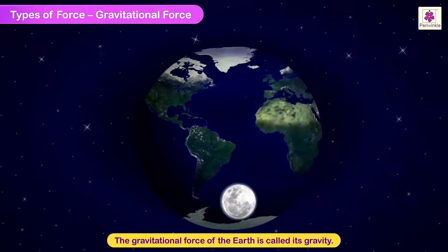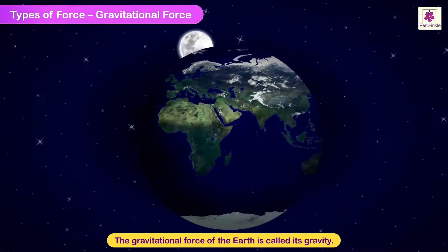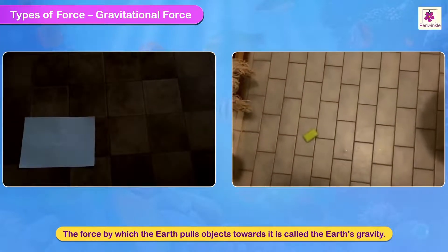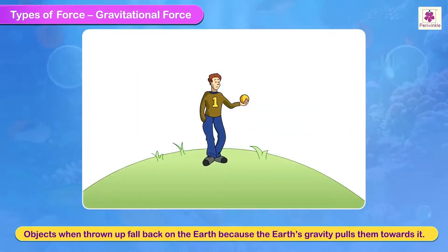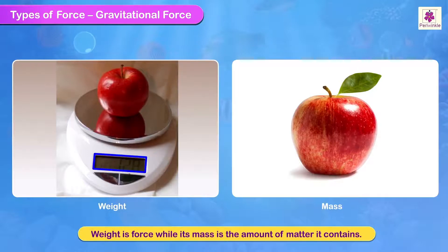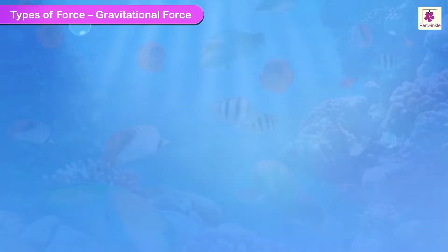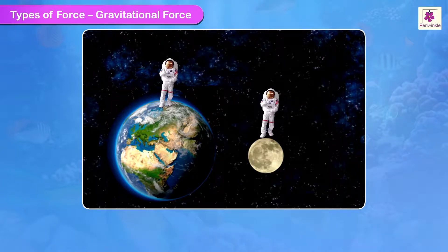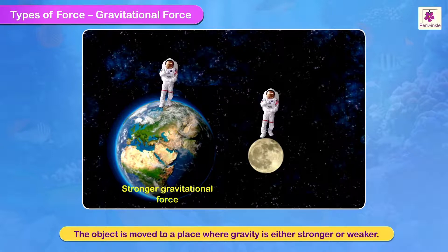The gravitational force of the earth is called its gravity. The force by which the earth pulls objects towards it is called the earth's gravity. Objects when thrown up fall back on the earth because the earth's gravity is pulling them towards it. The weight of an object is the measurement of gravitational force between the object and the earth. Weight is force while its mass is the amount of matter it contains. The mass of an object stays the same wherever it is, but its weight can change. This happens if the object is moved to a place where gravity is either stronger or weaker.